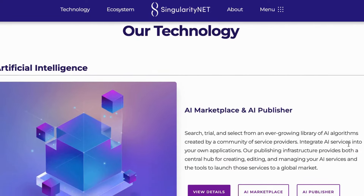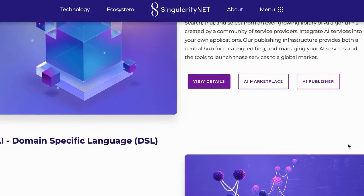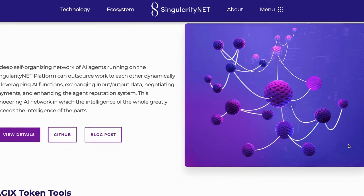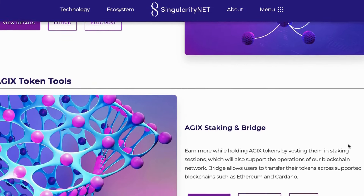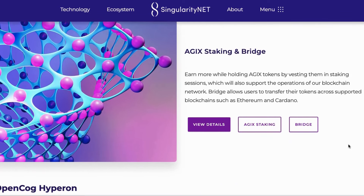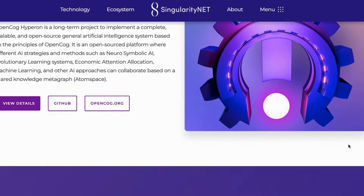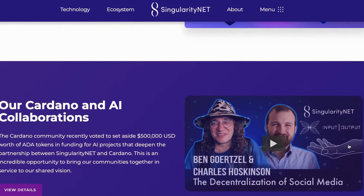The SingularityNET team is made up of experts in AI and blockchain technology, building an open-source AI-powered infrastructure that allows developers to build AI products for end-users without intermediaries, using smart contracts. SingularityNET's long-term vision is to make artificial general intelligence (AGI) open-source — AGI being the future of AI where machines can solve any problem — thereby democratizing AI and making it available to everyone, not just large businesses.